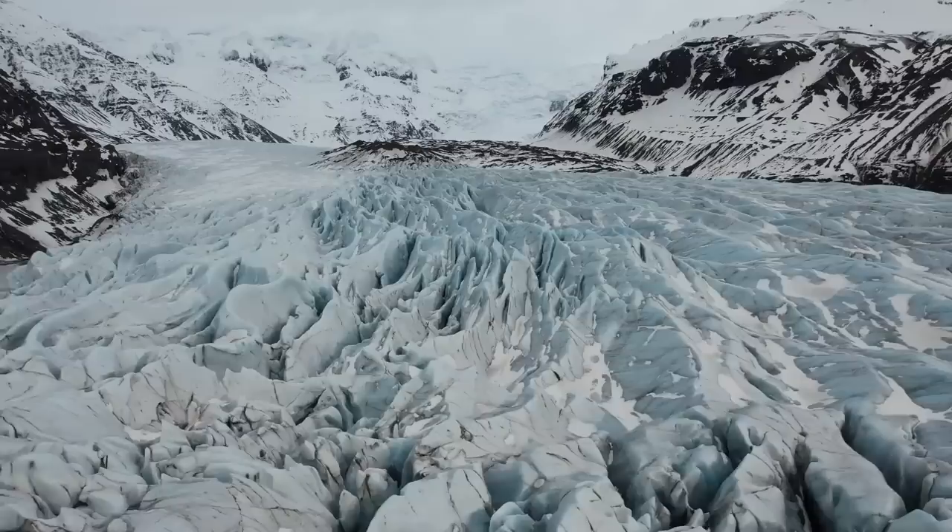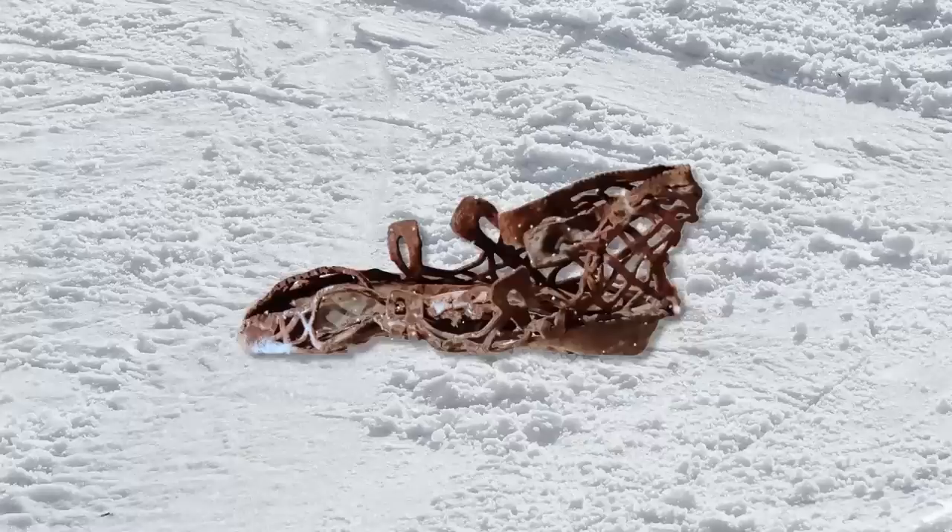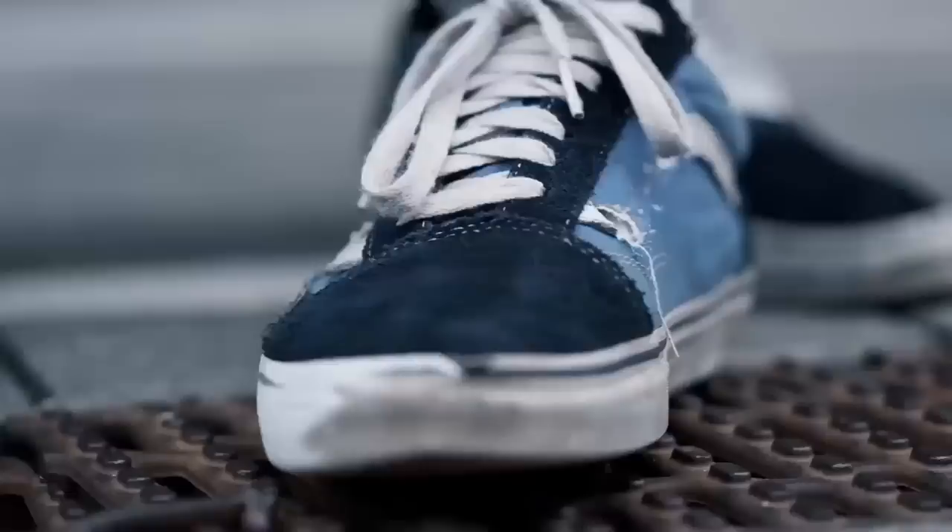For whatever reason, this person lost their sandal as they moved through the snow, and it got stuck in the ice. All these years later, that mysterious sandal has finally been found.